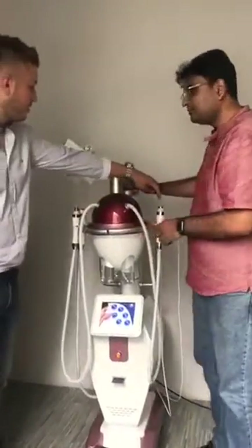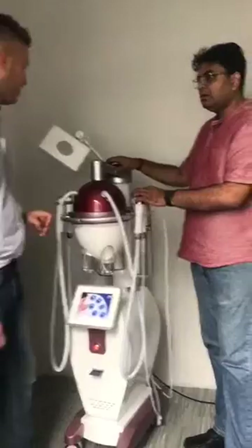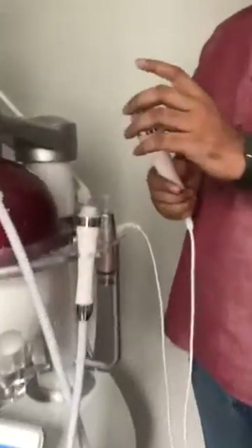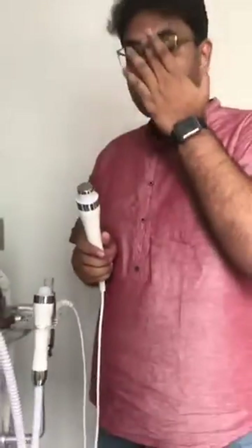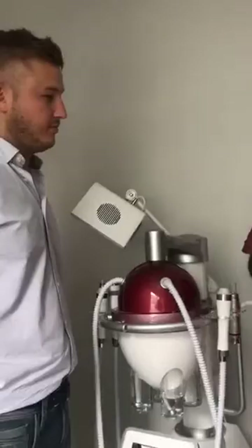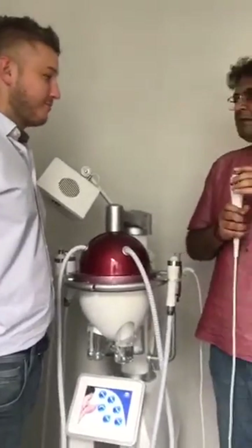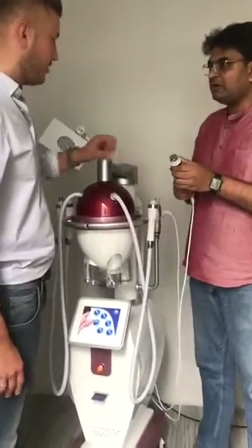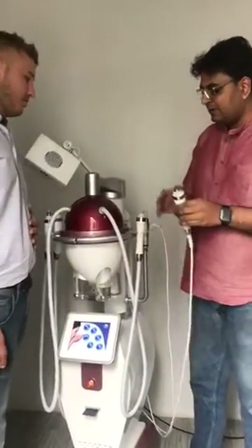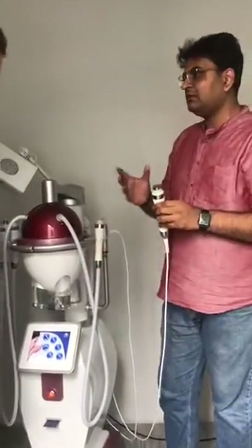We also have one set with just two handpieces. This one is ultrasound. Ultrasound is very good for penetration of serums inside the skin. It is very good for a light massage for the face, where some people have a puffy face — so it can give very good relaxation. It is a very known and established technology, but we used various modes in this so that it can give a very good effect.